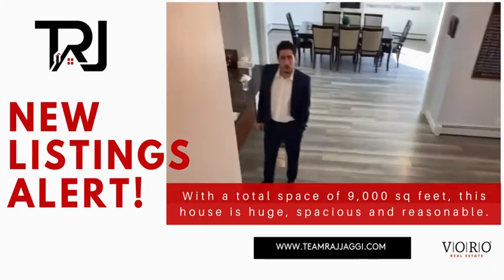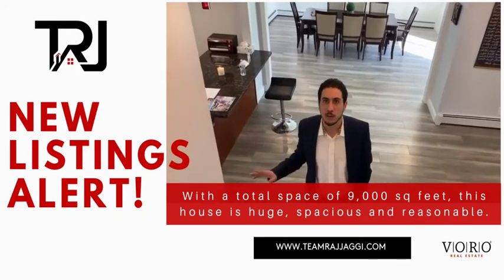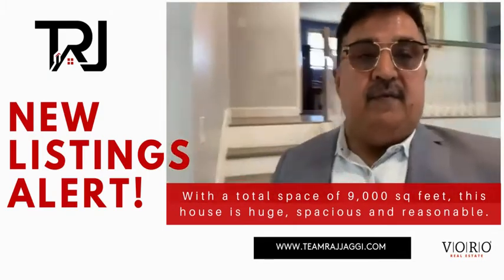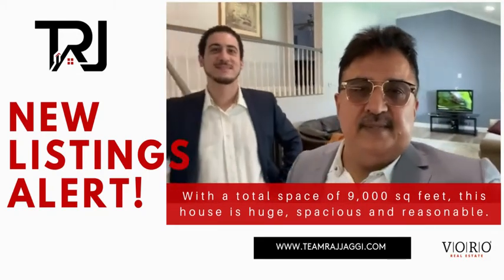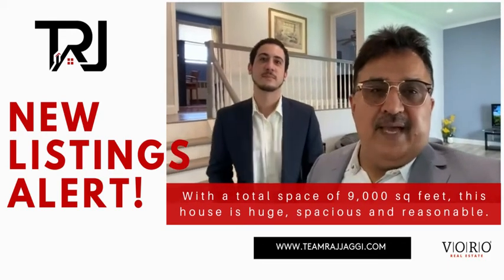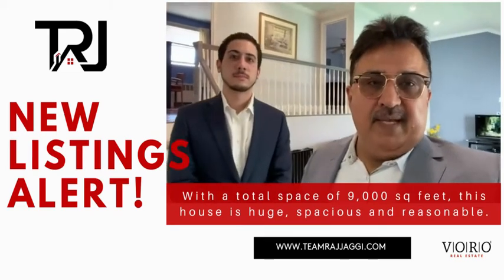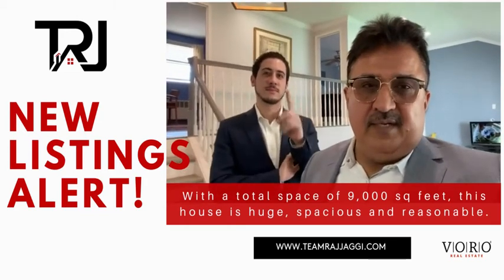The total square footage without the basement is 2,300 square feet, so this is a very large home. I'm Raj Yagi from Team Raj Yagi with Eric Welter, one of my specialist salespersons. We guarantee — if we don't sell, we buy. Your home sold guarantee. Team Raj Yagi, number one team in Nassau County by sales.